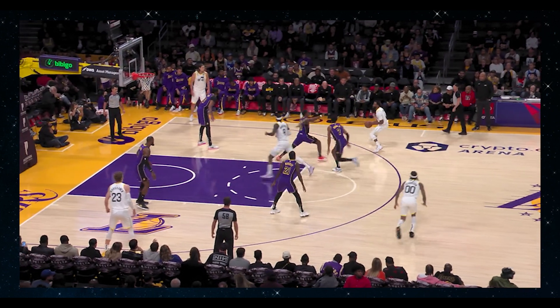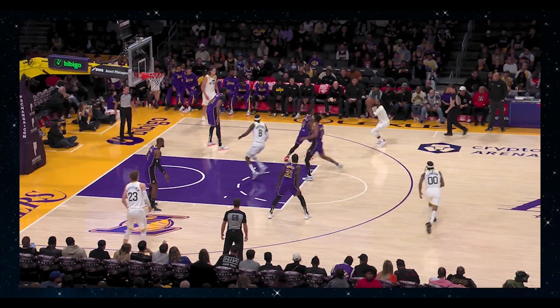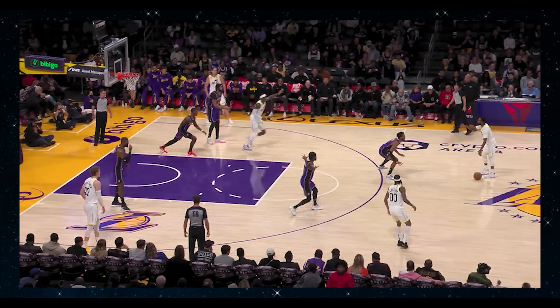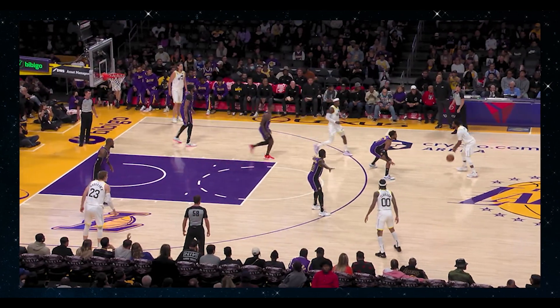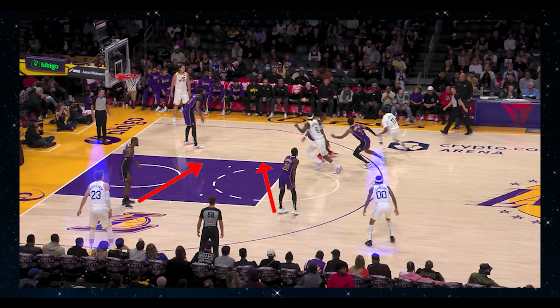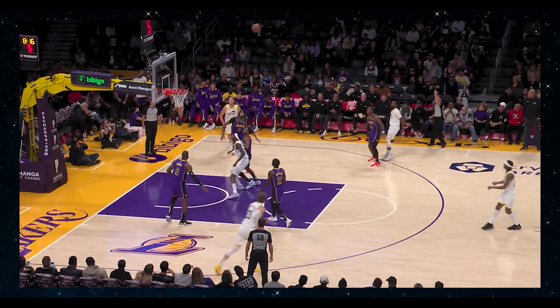Notice the confusion that this creates within the defense. Lonnie Walker and Troy Brown Jr. goes with Vanderbilt, leaving Mike Conley alone at the three-point line. Communication on these types of screens is paramount, because with the shooters they have on the weak side, it's tough for LeBron or Patrick Beverly to help too far off Clarkson and Markkanen, who can knock down a three with relative ease.